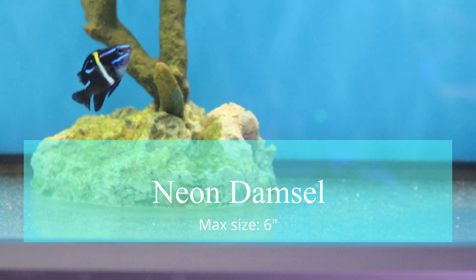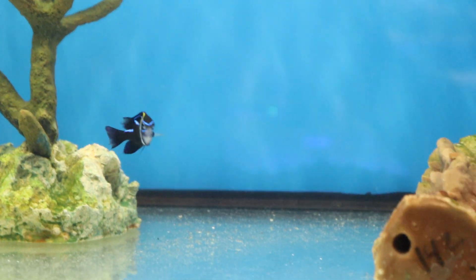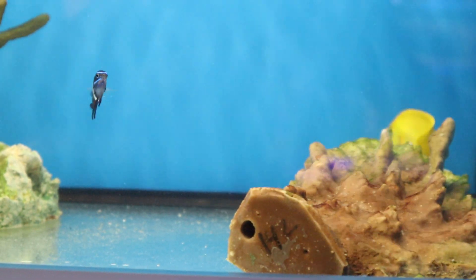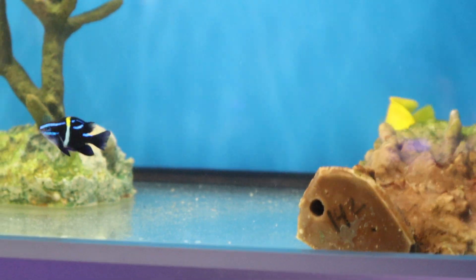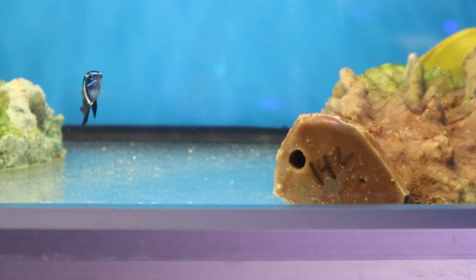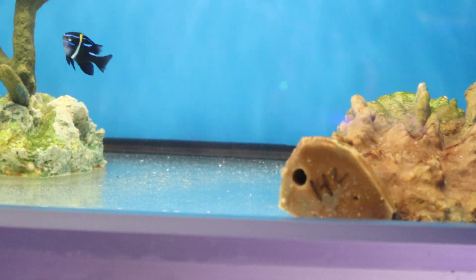This is a neon damsel — actually the first saltwater fish I ever had experience with. When I was a kid, probably in middle school, one of my teachers had a small live rock aquarium with just a few damsels and this was one of them. They're very pretty when they're small and have a ton of energy, but as they get larger they get very aggressive and lose almost all of their color.